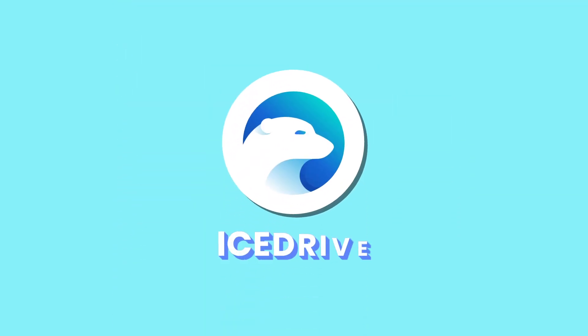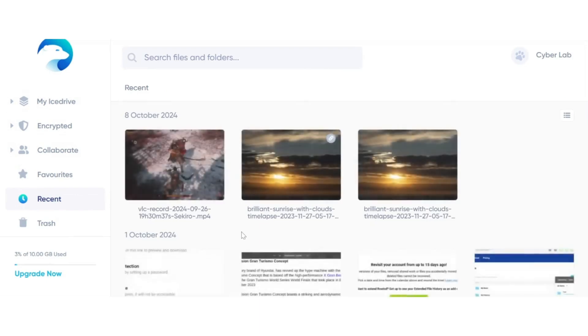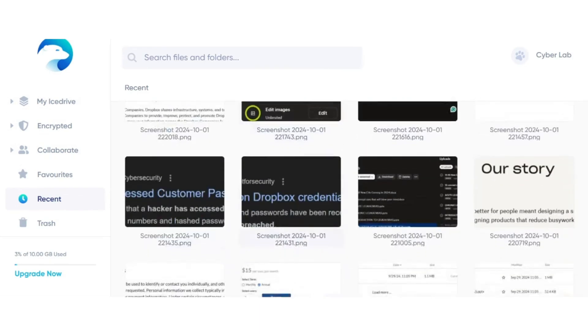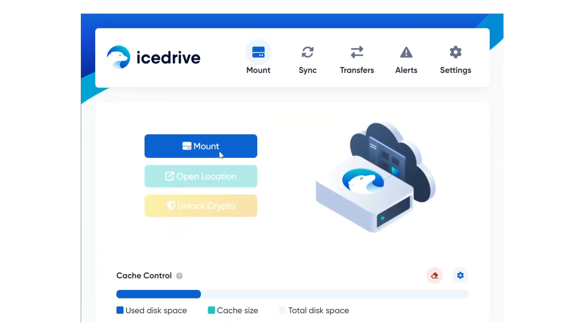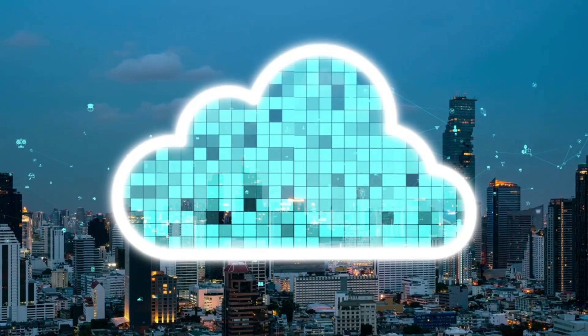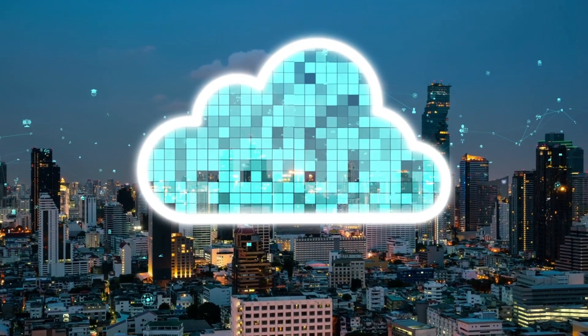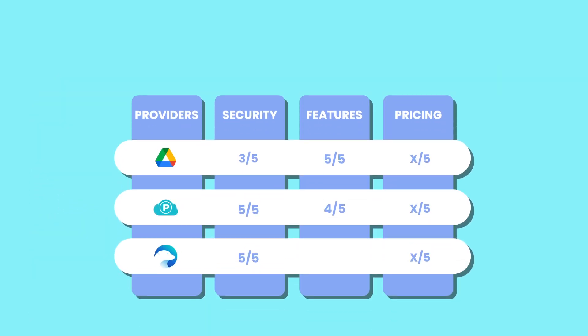As for IceDrive, it offers a sleek and intuitive user interface that simplifies cloud storage management. Its clean design ensures easy navigation, allowing users to effortlessly upload, organize, and access files across devices. IceDrive's cross-platform compatibility ensures seamless access to files on PC, mobile, and web. Similar to pCloud and Google Drive, IceDrive offers a desktop app that functions as a virtual drive. This feature seamlessly integrates your cloud storage into your operating system, enabling you to interact with your cloud files just like local files, without using any physical storage space. Overall, it combines a user-friendly interface with modest functionality, making cloud storage straightforward and secure for everyday use. However, there are no third-party integrations and backups with third-party apps, which makes it less functional compared to pCloud and Google Drive. That said, it gets a 3 out of 5 for features.